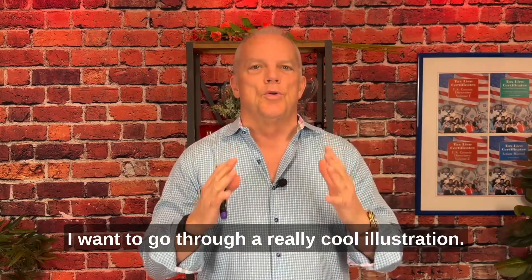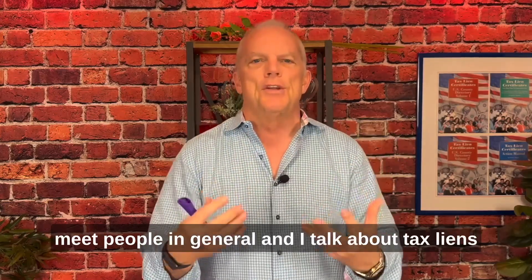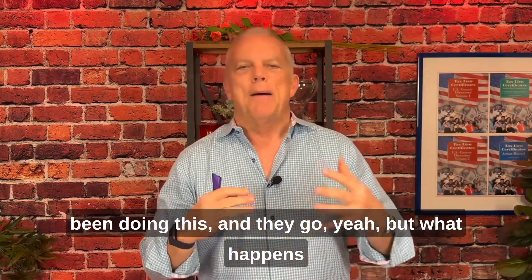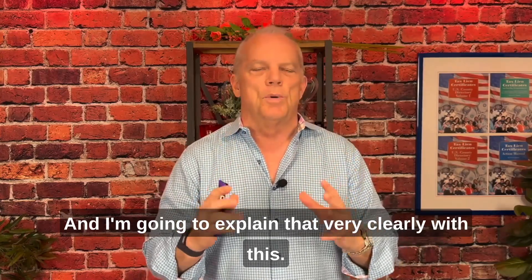Hi, Sean here. I want to go through a really cool illustration. One of the things I get when I meet people and talk about tax liens and tax deeds — they ask about how long I've been doing this and how the economy going up and down affects it. And it just doesn't matter. I'm going to explain that very clearly with this.